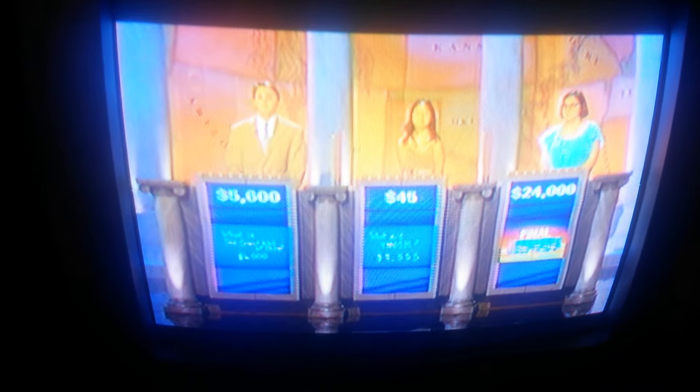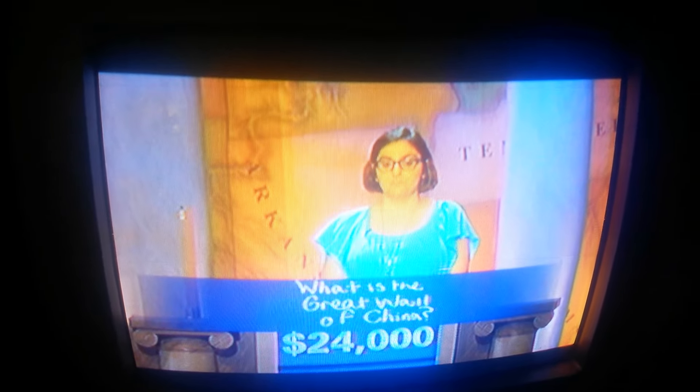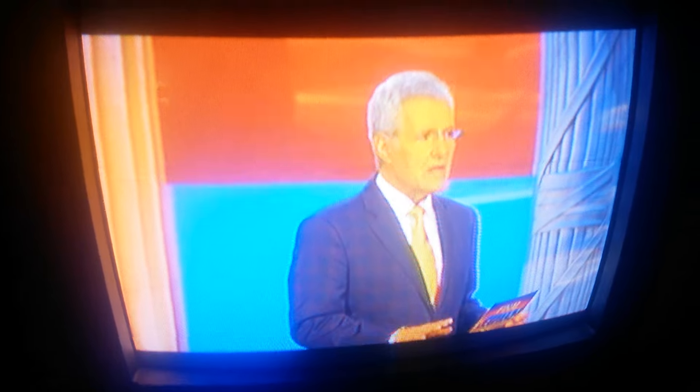Now, Emily, over to you. Did you get it? No, you wrote down what is the Great Wall of China. No, it was the largest structure made by living creatures, which can be seen from outer space — the Great Barrier Reef.